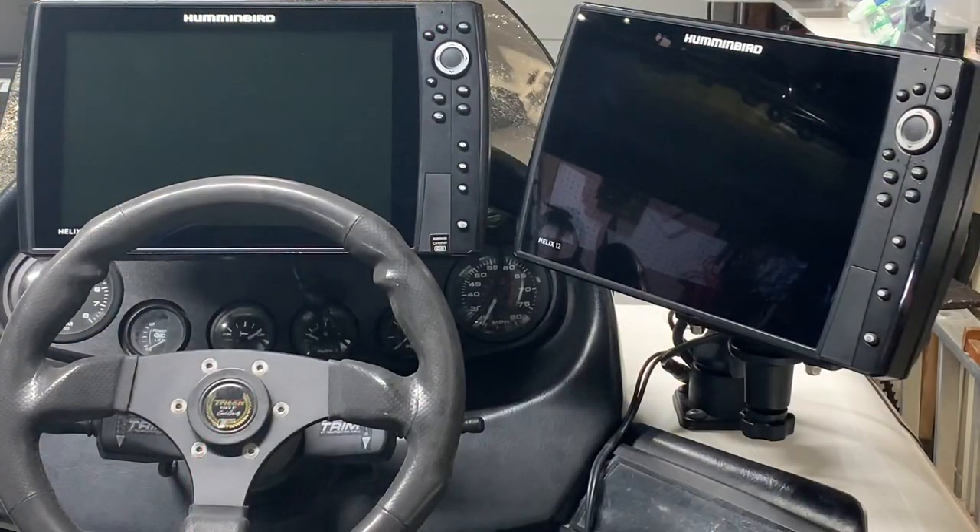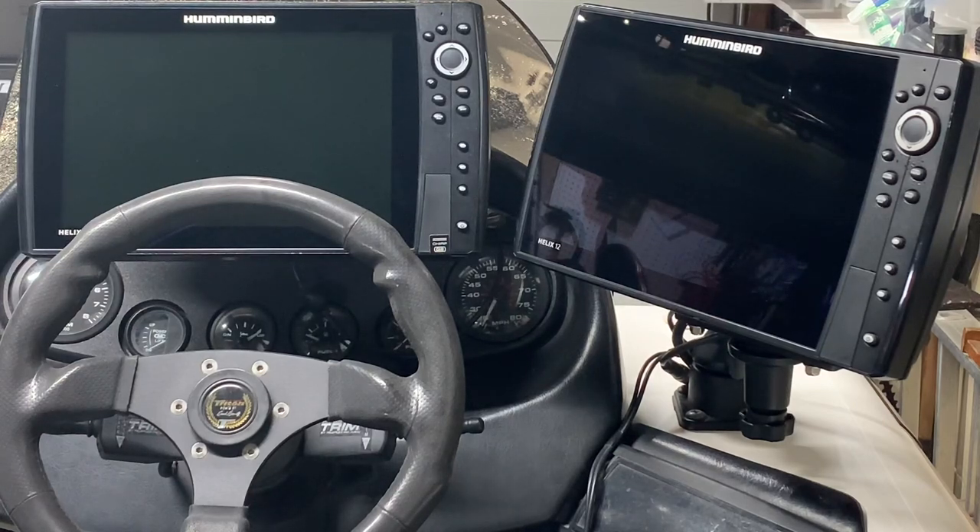The unit on the right is a Humminbird G3N side imaging plus unit. If you buy a side imaging unit from Humminbird, it is going to have the ability to do 2D sonar, down imaging, and side imaging, as well as being able to accommodate the Mega 360 and the Mega Live when it comes out. In order to accommodate the Mega 360 or Mega Live, it must be G3N or G4N and it must be a plus unit, so make sure that you understand that completely.